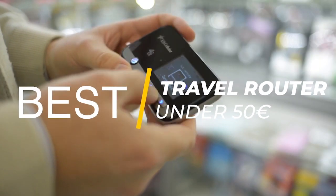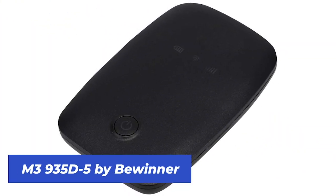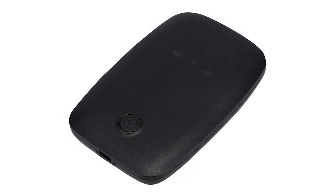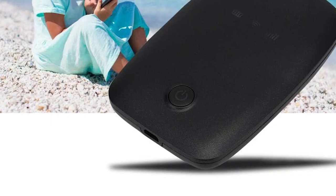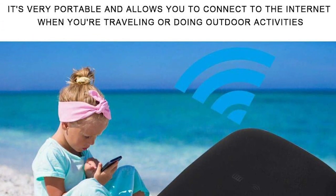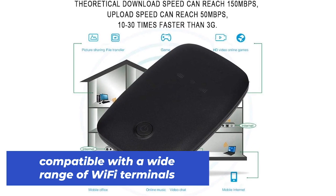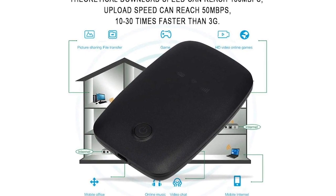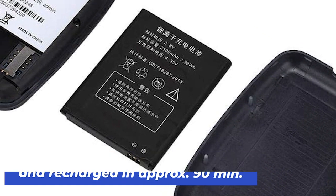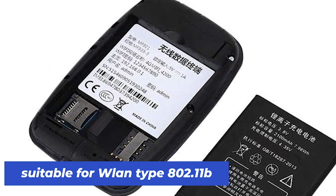The third category deals with the best travel router under 50 euros. For us, the M3 935D5 from Bwinner was the clear winner. It's available for about 45 euros in black or white. You can connect it via WLAN, and it transmits data with up to 150 megabytes per second. This travel router is compatible with a variety of WiFi terminals such as tablets, notebooks, and cell phones. You can use it for about 5–6 hours continuously, and it is fully recharged within 90 minutes. It is suitable for WLAN type 802.11B.